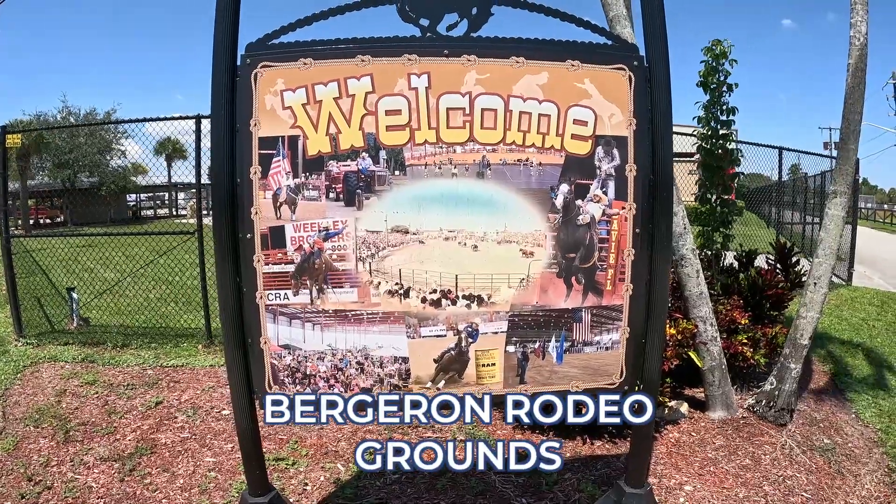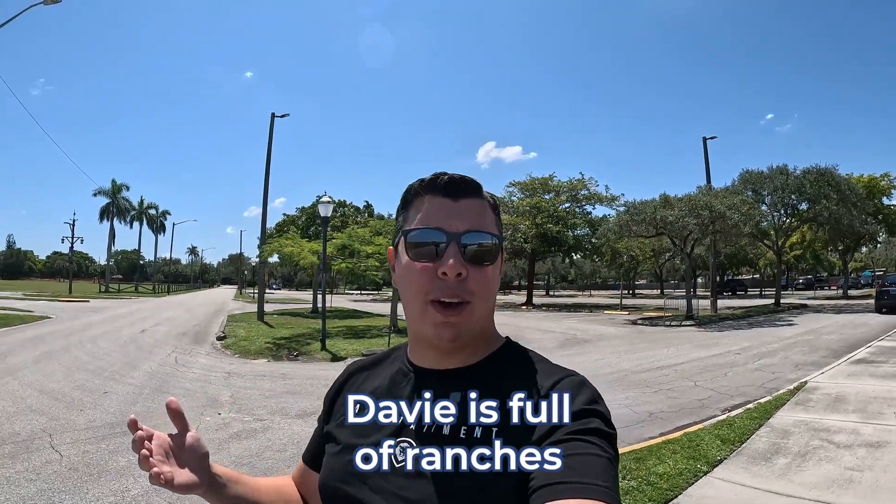Here I am at the Bergeron Rodeo. I just wanted you to see that Davie is full of ranches. There's a lot of horseback riding — if you want your kids to learn, there are definitely a lot of farms and ranches that offer that. USA Today has voted this rodeo the best rodeo in the United States in 2020 and 2021, so this is an amazing activity you can check out with the whole family. Let me know in the comments below which community was your favorite, and what other cities or towns you want to check out in the South Florida area. Thank you so much for watching — I'm going to be doing another neighborhood tour very soon.